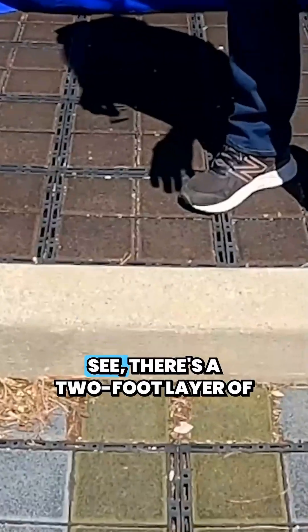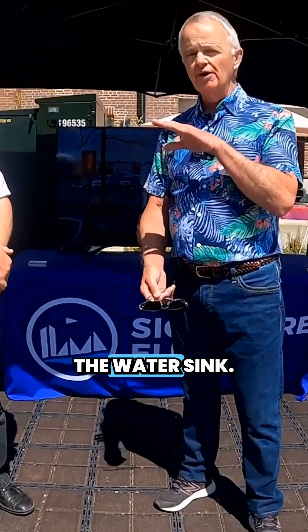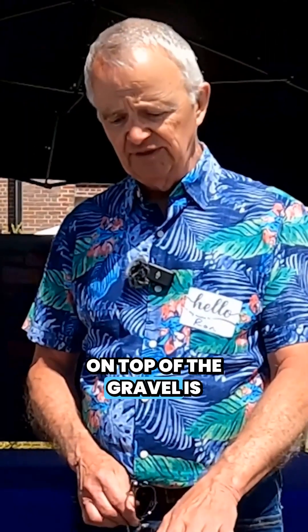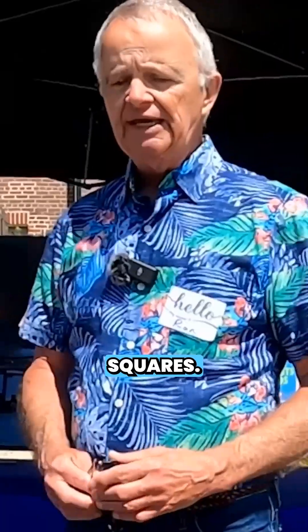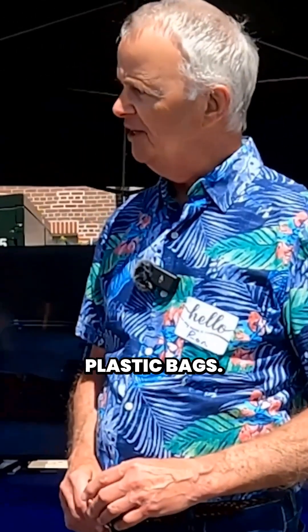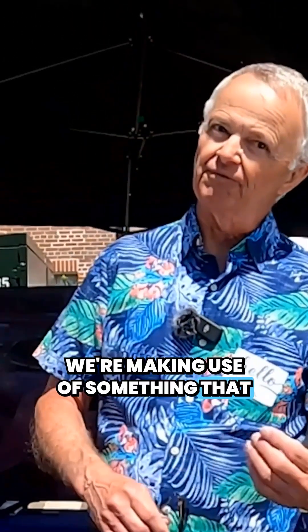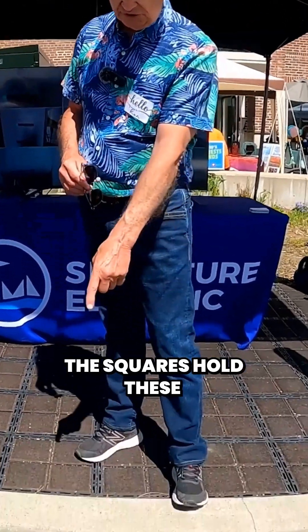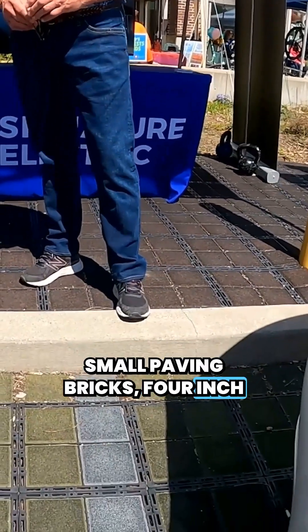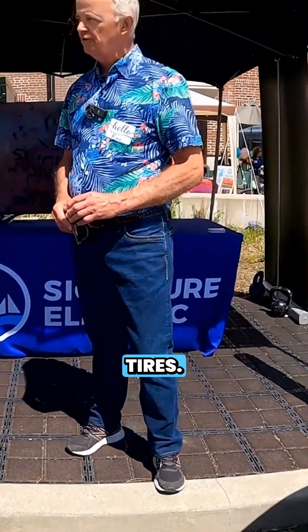Below the surface that we can see, there's a two-foot layer of coarse gravel, and that provides the water sink. On top of the gravel is a grid system made up of plastic squares, and they are made from recycled plastic bags. So already we're winning because we're making use of something that otherwise is heading to landfill. The squares hold these small 4-inch by 4-inch paving bricks that we can see on the top. Those are made from recycled tires.